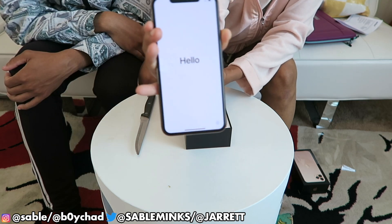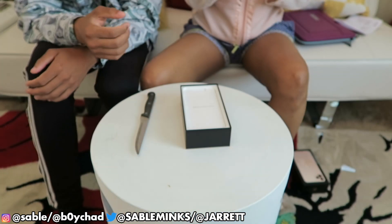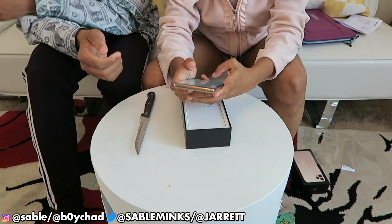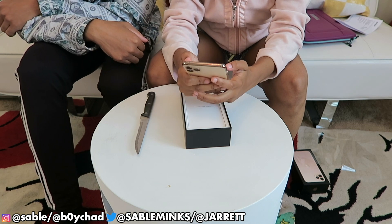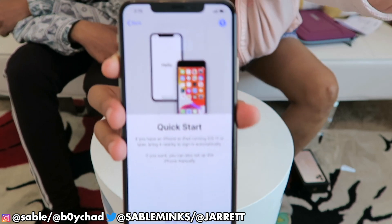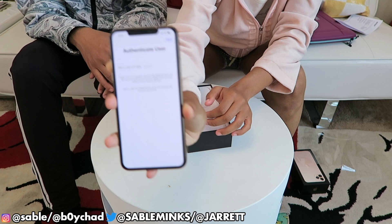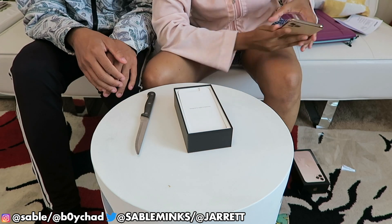Wait, does the camera have any type of plastic on it? No, it doesn't — it almost feels like there's something you need to peel. It's so high quality. And that's not even at full brightness. All right, so while this is activating we're just going to show you guys what's in the box.